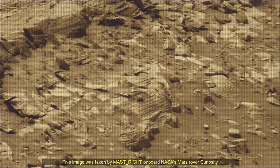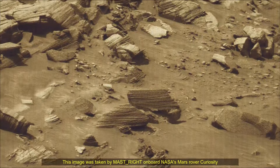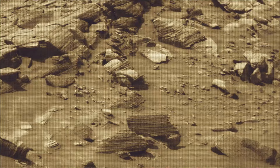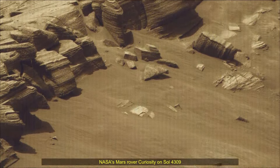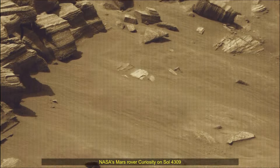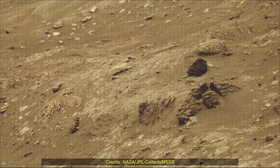A key objective of the Curiosity mission on Mars is astrobiology, including the search for signs of ancient microbial life. The rover will characterize the planet's geology and past climate, pave the way for human exploration of the red planet, and be the first mission to collect and cache Martian rock samples.